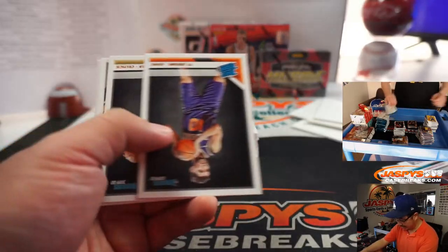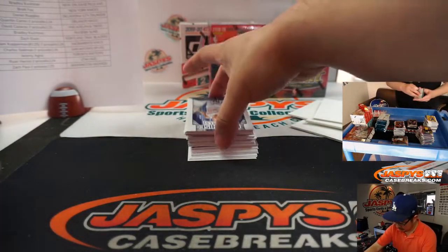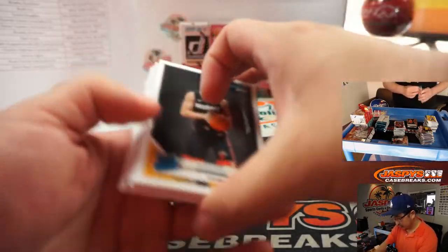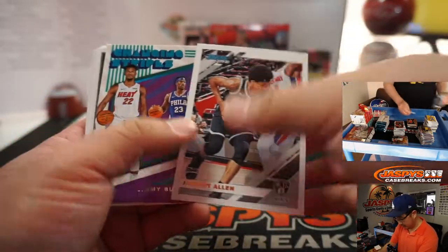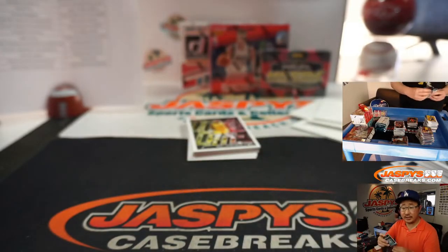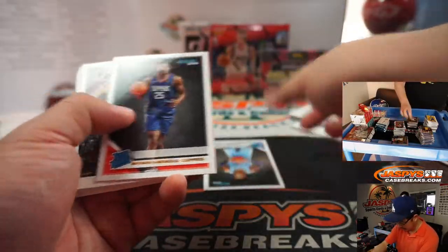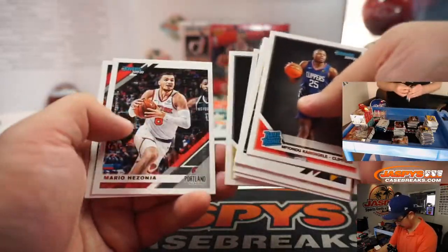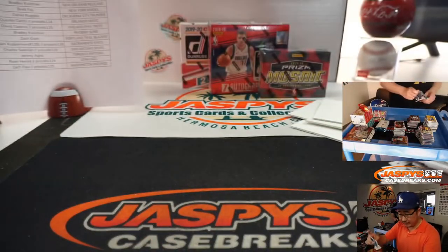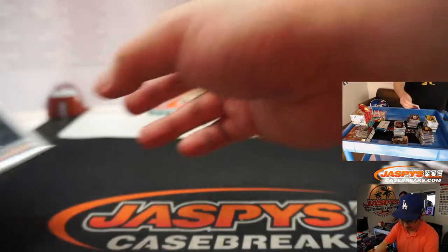We want Ja Morant, we want Zion out of here. Those second-year Lukas have actually been doing pretty well too. Harrison Barnes. Nice Tyler Hero. Chris Dunn is your jersey series relic for the Bulls — Matthew. There's a Ja Morant — nice. Ja Morant for the Grizz, Adam Kupferman. Possible grading opportunity there too.